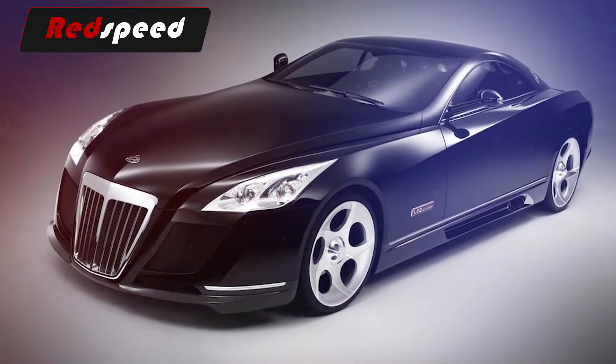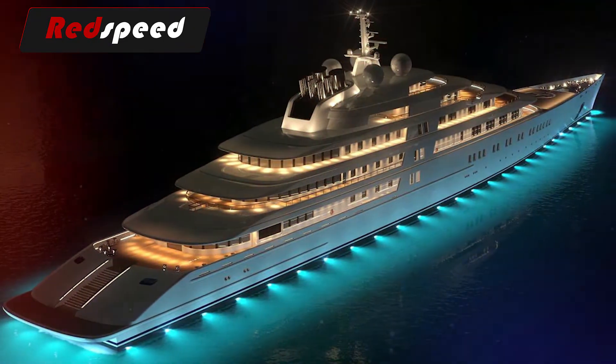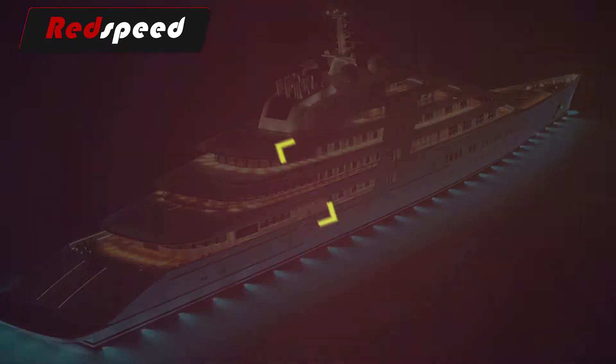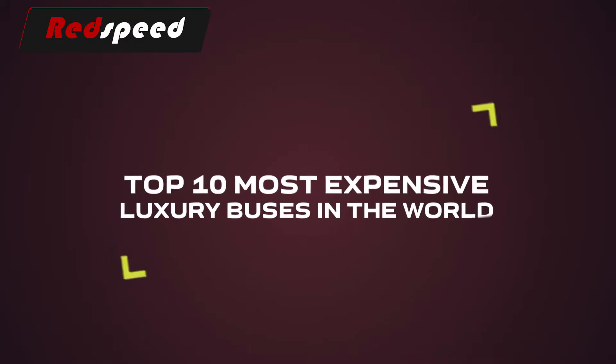We've created many videos about the most expensive cars and luxury yachts, but what about buses? Here are the Top 10 Most Expensive Luxury Buses in the World!